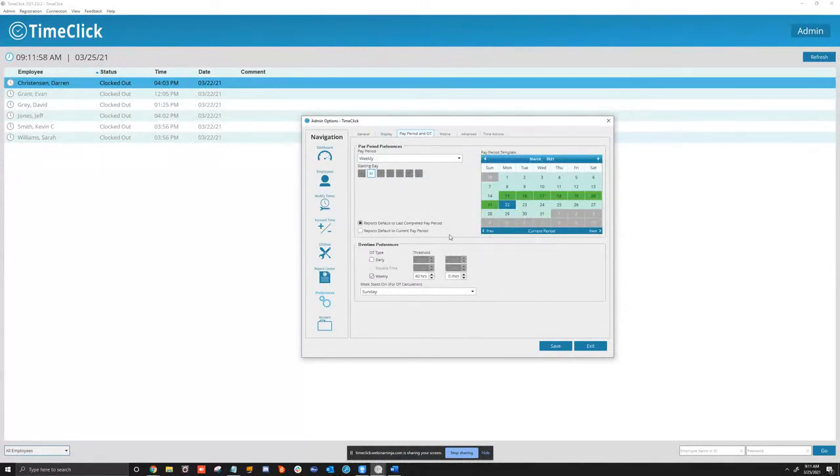Under Pay Period and Overtime preferences, we get a lot of questions here. What kind of pay period do you have? The one we usually have more issues with is semi-monthly — it depends on the dates you have set up. You can set reports to show the last completed or current pay period. Your overtime settings depend on your pay period preferences. Semi-monthly can be confusing — make sure the week start day is correct; I've seen people have it set to Tuesday or Wednesday when it should be Sunday or Monday. You can also set overtime type, hours and minutes threshold, and enable double time if you offer it.